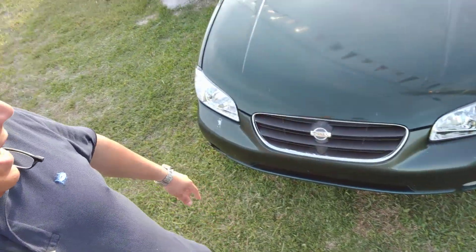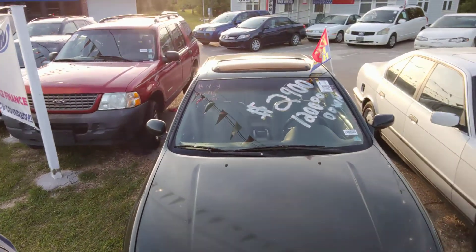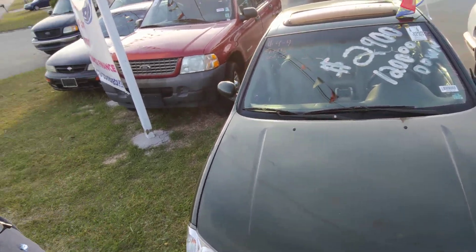And what we've got here — we've got ourselves a little 2000 Nissan Maxima, leather edition. You put $1,200 down, $2,900 total. You're riding out.